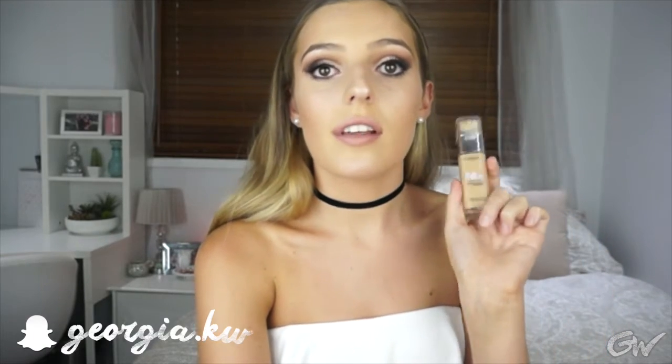It's incredibly lightweight. I use this on a daily basis and just build it up depending on what I'm doing — a little more if I'm going out, a lighter thinner layer for daytime. It feels like you're not wearing anything at all. It's nice and dewy but not so dewy that you look oily. It's just a beautiful foundation and I couldn't recommend it enough. I put off buying this for ages and when I finally did I realized it was the bomb.